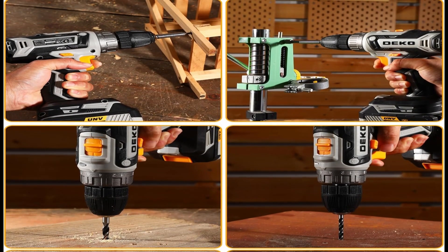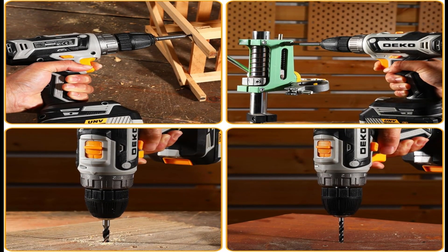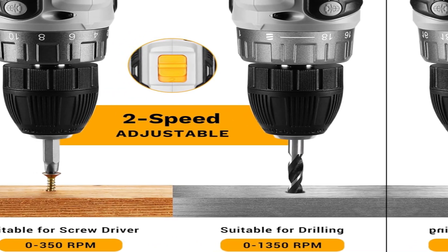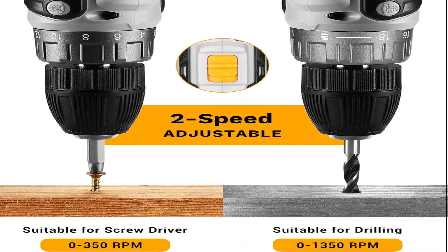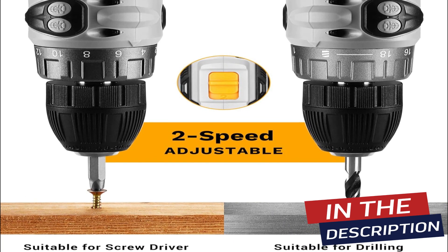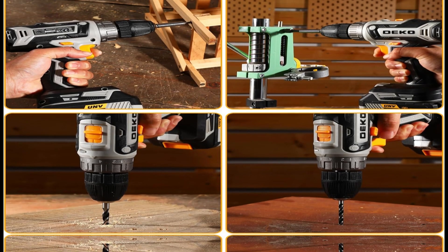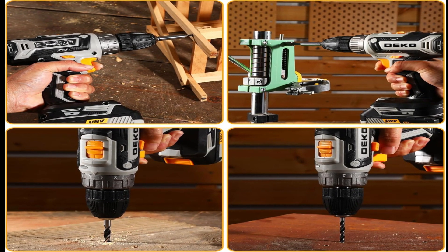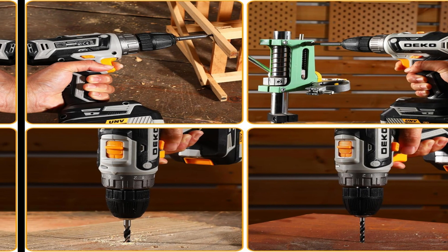The battery and charger are included in the set, so you won't have to run out to the store halfway through putting up that shelf. Whether you're an experienced DIY-er or a beginner, this drill is easy to use. Power, portability, and plenty of perks — the Deco Pro has you covered.